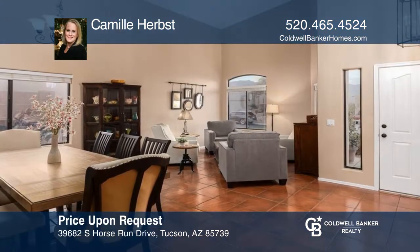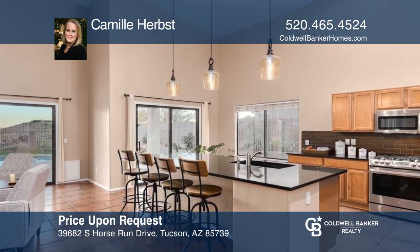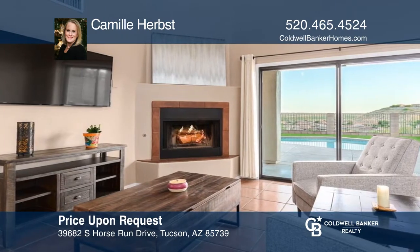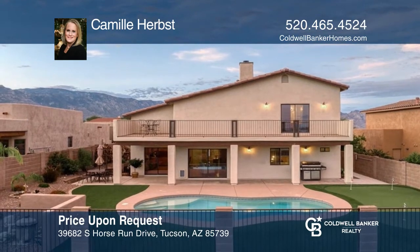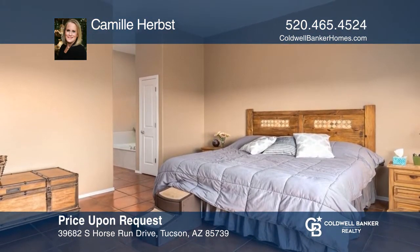This updated three-bedroom home offers living spaces with 20-foot ceilings and Catalina views. A gourmet kitchen has an expansive island and quartz countertops and overlooks the family room with a fireplace and views of the backyard with a pool and a putting green. The primary suite has an updated ensuite and a balcony. Come see all this home has to offer with Camille Herbst.